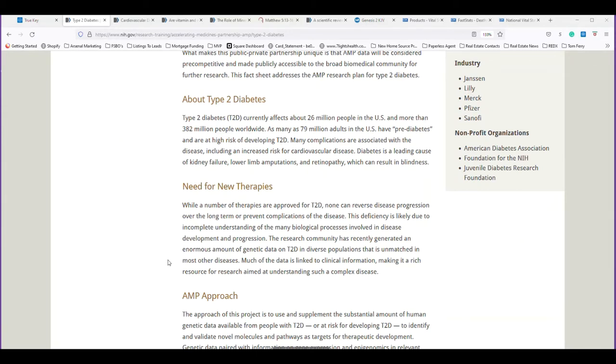As many as 79 million adults in the US have pre-diabetes and are at risk of developing type 2 diabetes. Complications include an increased risk for cardiovascular disease. Diabetes is a leading cause of kidney failure, lower limb amputations, and retinopathy, which can result in blindness. Everything I've researched over 20 years in this business shows that mineral deficiencies are the number one cause of diabetes. Type 2 diabetes, for the most part, is almost 100% linked to nutrient deficiencies — minerals being the most important.